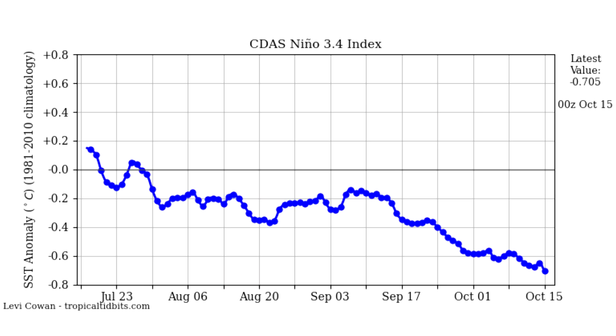This is our Nino 3.4 index — the chart that shows us what things are looking like for El Nino or La Nina. There's a bolder line that is our neutral line, so if it goes above that, that's El Nino status; if it goes below it, that's La Nina status. As you can see, we've really lowered over the past month or so and really descended. Now we're at approximately -0.7, which is outside of neutral ENSO territory. Usually, negative 0.5 to positive 0.5 is considered neutral ENSO, and anything above or below is either El Nino or La Nina. So at -0.7, we are now pretty much in a weak La Nina.